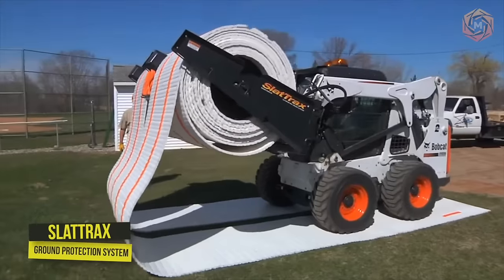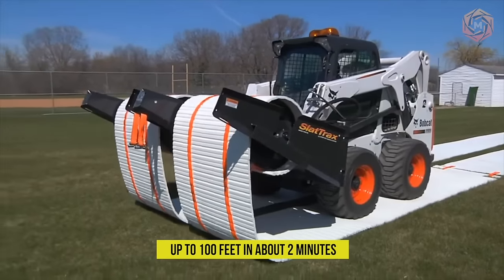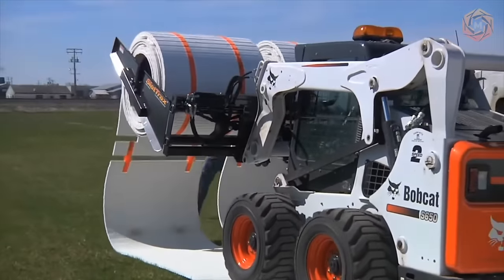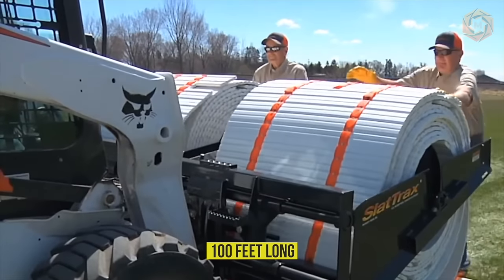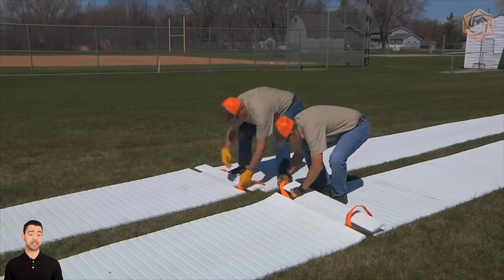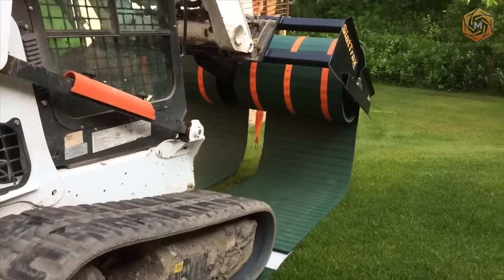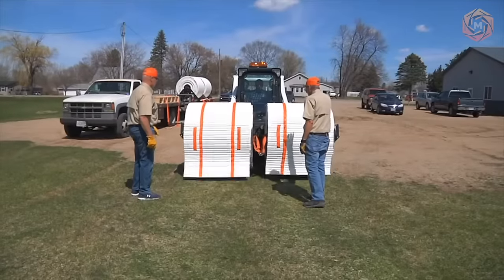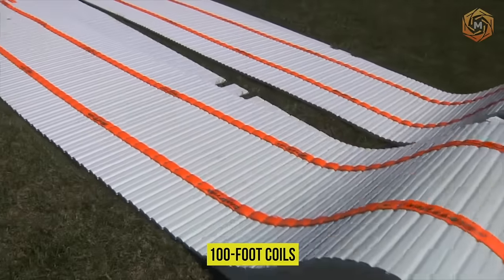Slat Trax is a ground protection system for your mini loader that rolls out to create a temporary road up to 100 feet in about two minutes. The system includes a hydraulically powered attachment that holds two Trax reels — 36 inches wide and 42 inches wide each, up to 100 feet long. Breakpoint sections in the Trax allow for manual maneuvering. Slat Trax will increase productivity and provide a professional alternative to plywood and mats, and can be used on hills, curves, turf, and paved surfaces. An optional trailer accommodates the entire system with two 100-foot coils.